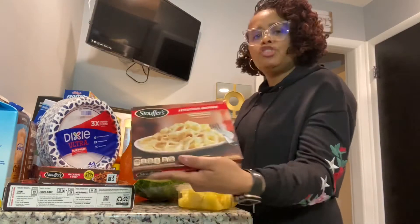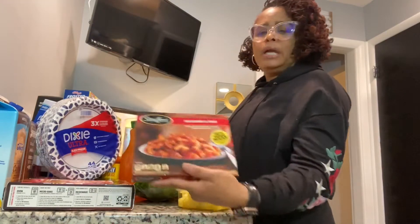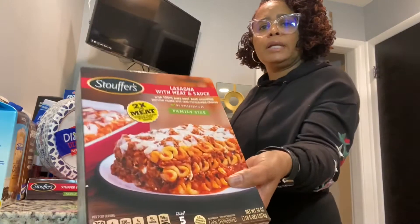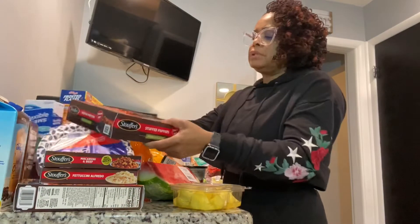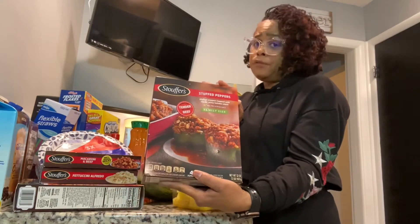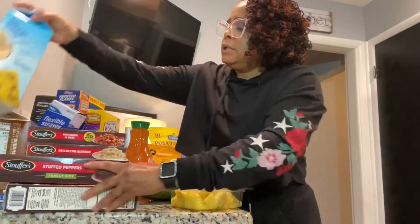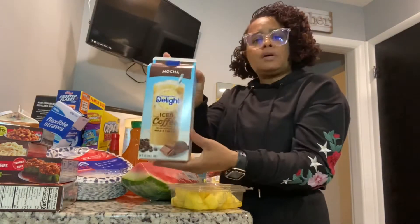I also got some frozen dinners. I got Stouffer's fettuccine alfredo, macaroni and beef for hubby, a lasagna, and a meat sauce — for those nights when I'm working late and he's working late we'll just pop those in. And I also got Stouffer's stuffed red peppers. Don't sleep on those — if you don't feel like doing all the work, let them do it. It's pretty good.